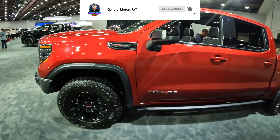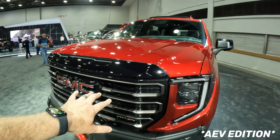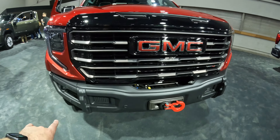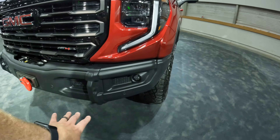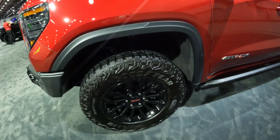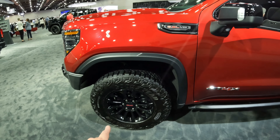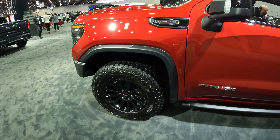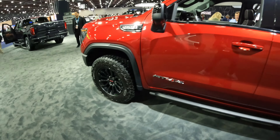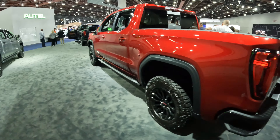What did they do to the AT4X to make it newer? A couple of things. Like the Bison, we have a new grille area — dark in here with more of a bronze finish. Down along the bottom you can see that aggressive bumper, and more aggressive skid plates. They've also gone to a 33-inch tire, as opposed to the 32s we had before. So the 2022 was a 32-inch Goodyear Wrangler Duratrac; now it's a 33-inch Goodyear Wrangler Territory MT — a bigger tire, which a lot of you have been asking for. That front bumper also gives you a little bit better approach angle.